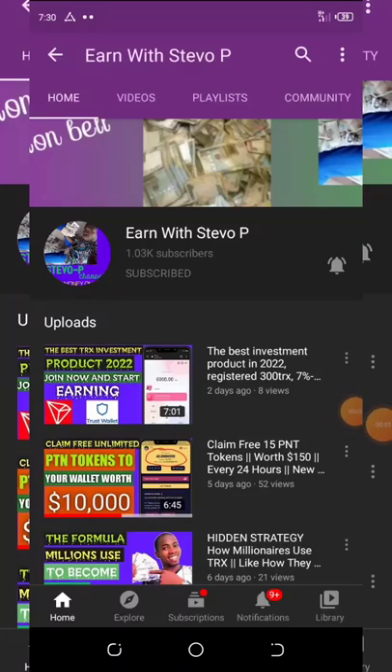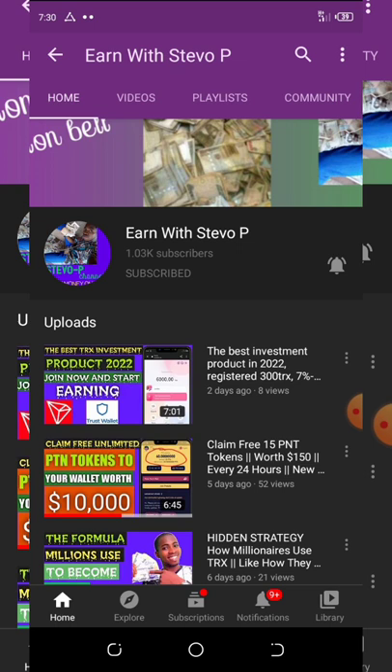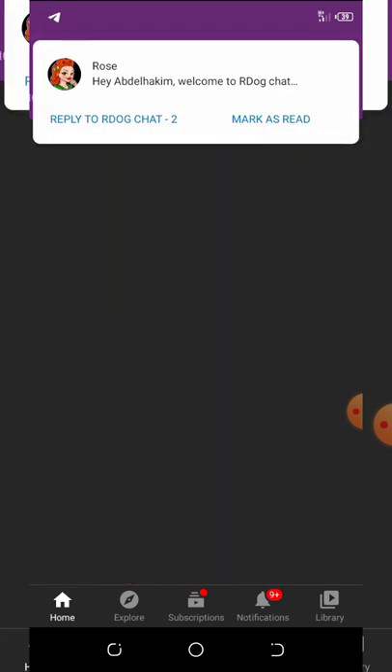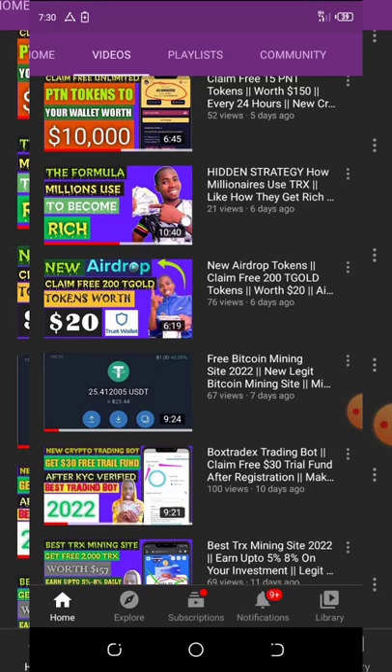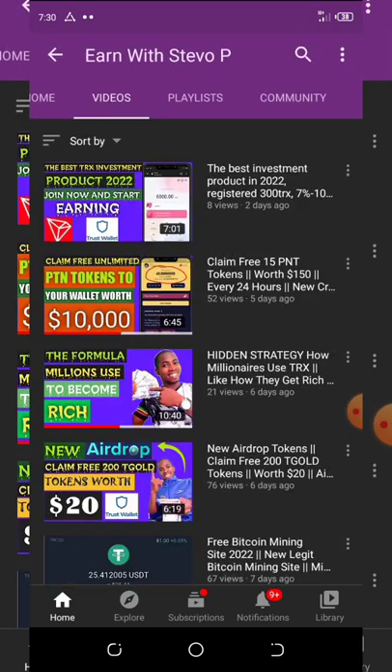Hello guys, it's your boy Steven, welcome back to Steve of Peace channel. In this video we are going to talk about a new airdrop. If this is your first time visiting my YouTube channel, please consider hitting the subscribe button and turn on your post notifications to get notified every single day I upload. You can also check out the latest videos on this channel to see how legit they are, and then join and start making money online.